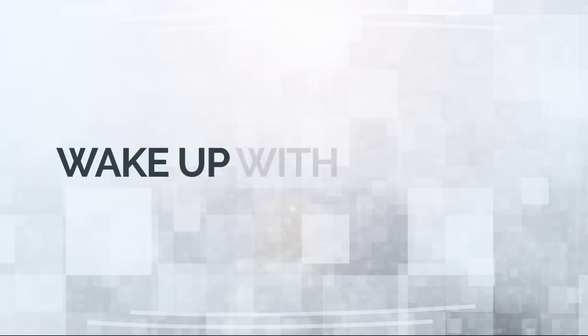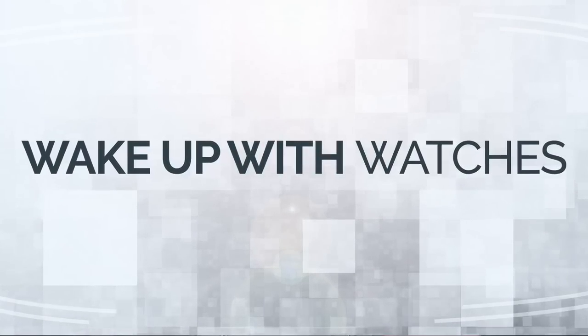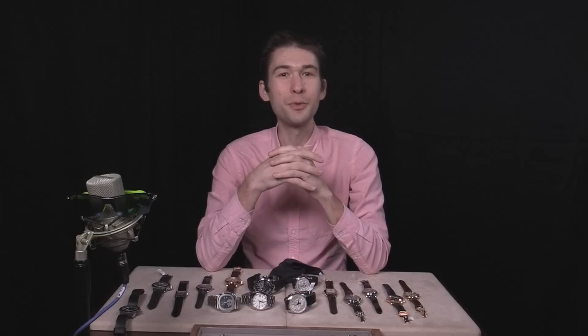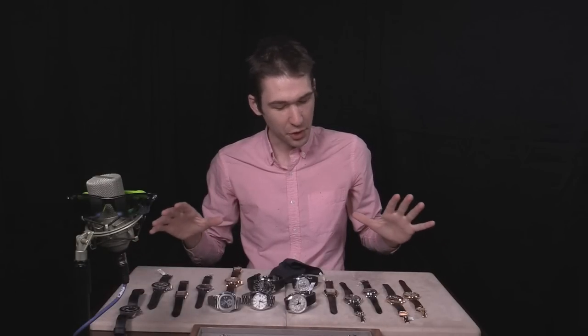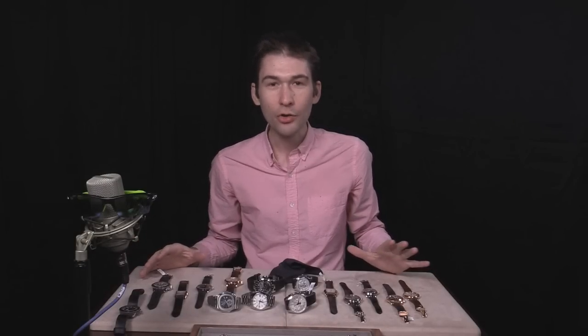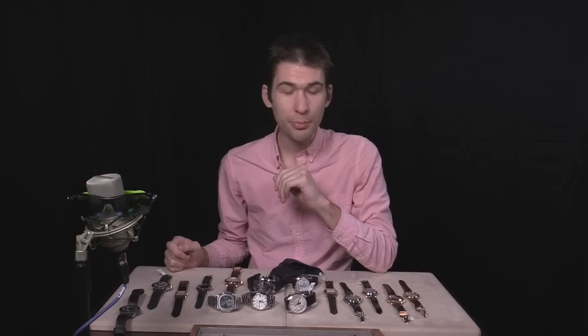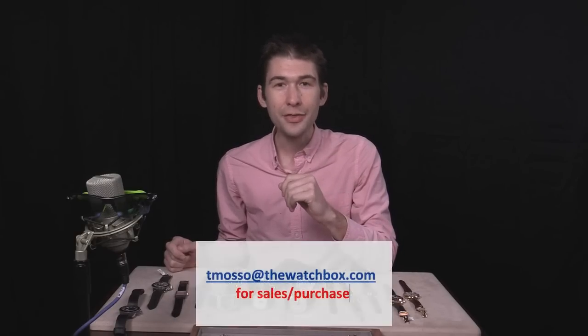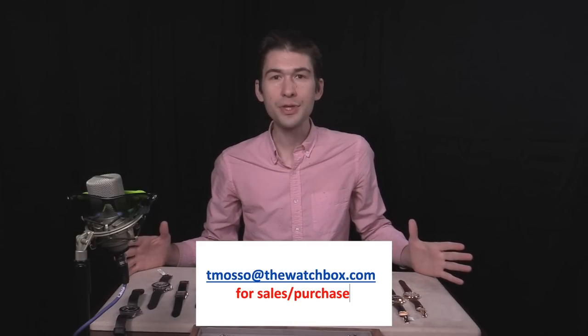Welcome. We're waking up with watches today, and my goodness is this a milestone episode — the first broadcast from our new headquarters. I am now unconstrained by insurance carry limits and I've brought the best of the best for this episode. Remember, everything you see here is for sale, and the direct service email pricing and purchase inquiry line is tmaso@thewatchbox.com, for you, to me and my crew, with your questions about everything you see here.